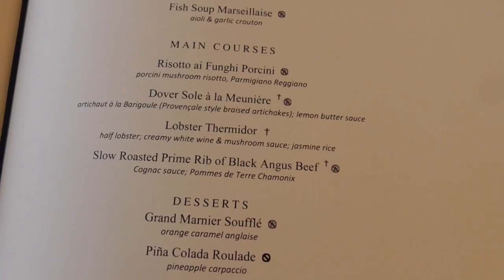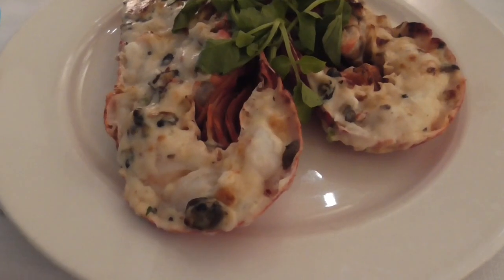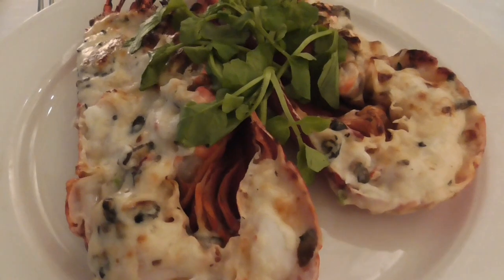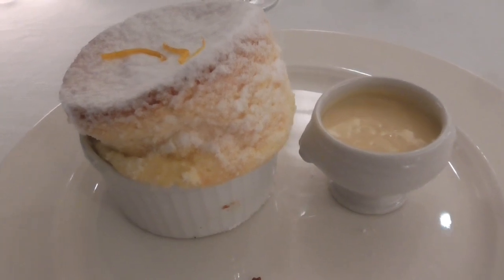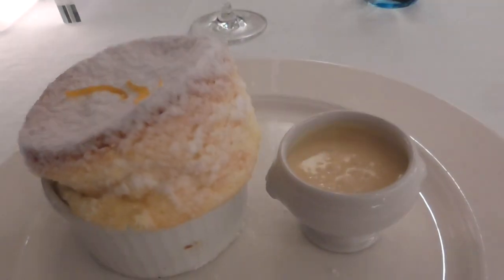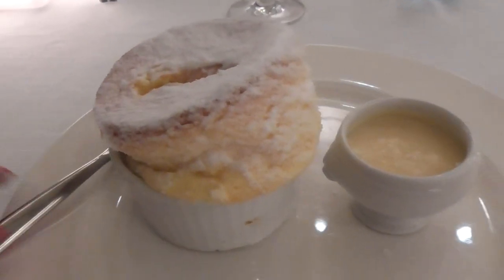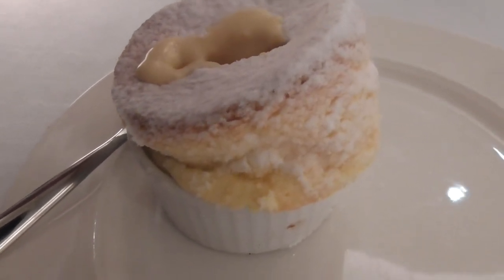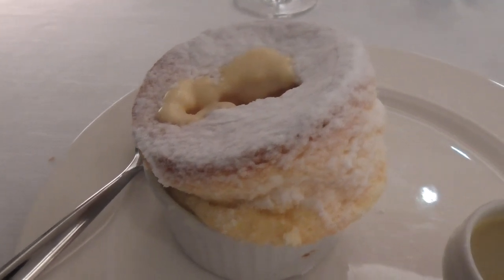It doesn't get much better than that. Tempura softshell crab. I don't remember the last time I saw lobster thermidor on the menu. Do you remember the days when it used to be a standby? A most yummy meal. The Grand Marnier soufflé — Steve is, oh my God, over it. If you've never had a soufflé, you have to cut into it, dump it right into the center, wait for it to cool down a little bit so you don't burn the inside of your mouth, and yum it up.